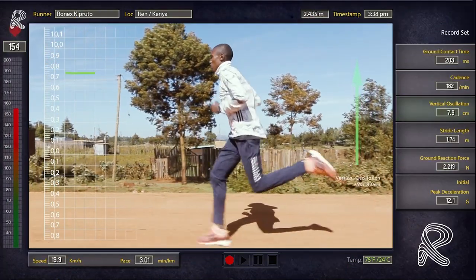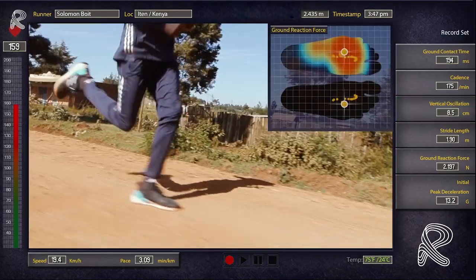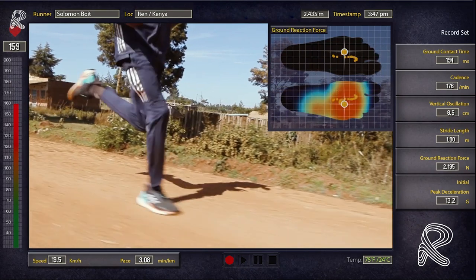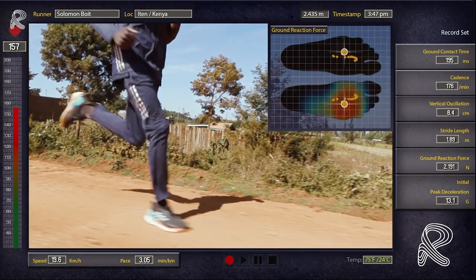Syncing our cadence with the elastic frequency of our body will ensure that the impact the body creates as it hits the ground is turned into elastic propulsion. It's almost too good to be true — we hit the ground, create free elastic energy, and it propels us into the air. If we move at a cadence lower than our 175 to 185 zone, we will lose our ability to maximize this endless energy source.